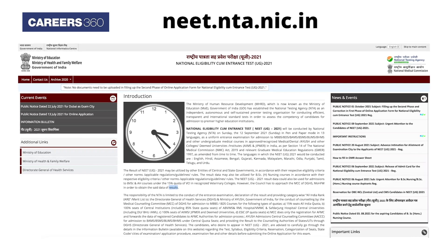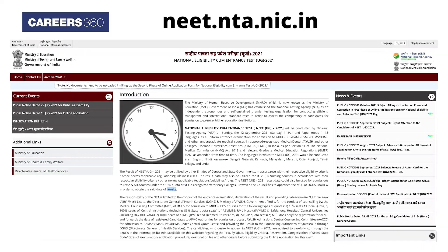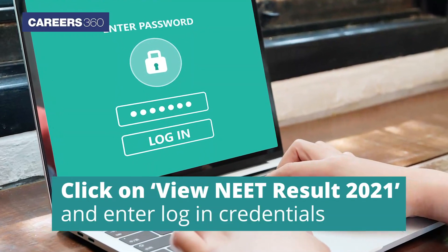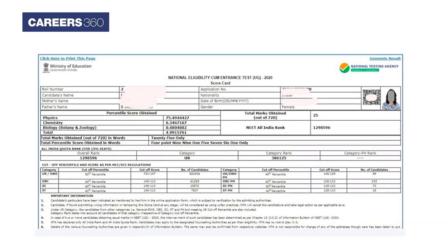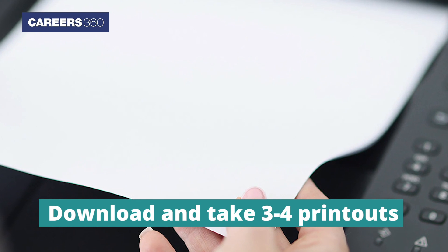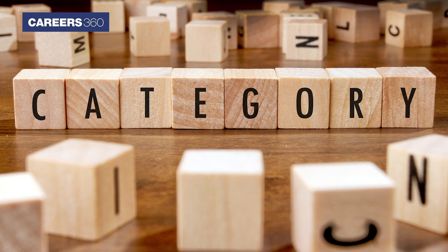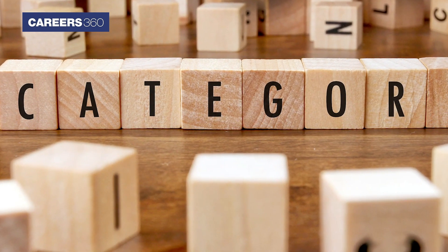Visit the official website at neet.nta.nic.in and click on 'View NEET Result 2021'. Enter your login credentials in the space provided. The screen will display the candidate's NEET 2021 scorecard. Verify all the details mentioned on the same, then download and take three to four printouts of the NEET results for future reference. The category-wise cutoff scores will also be released along with the result.